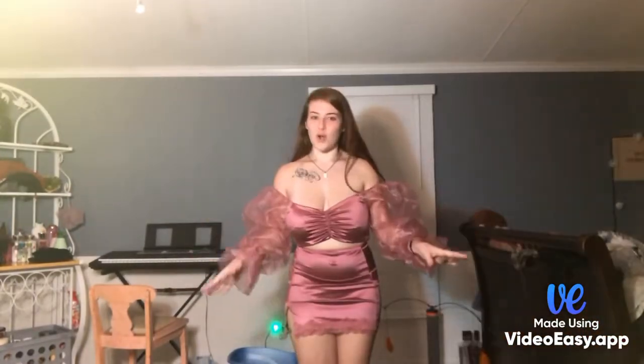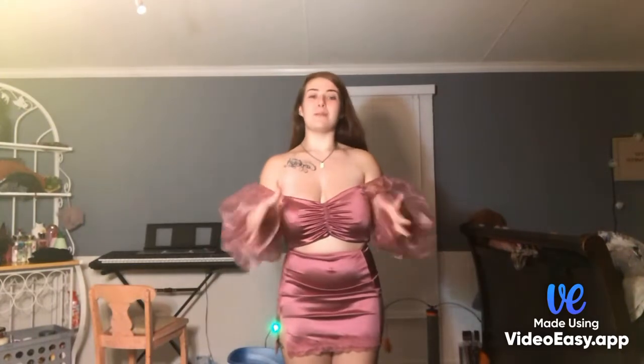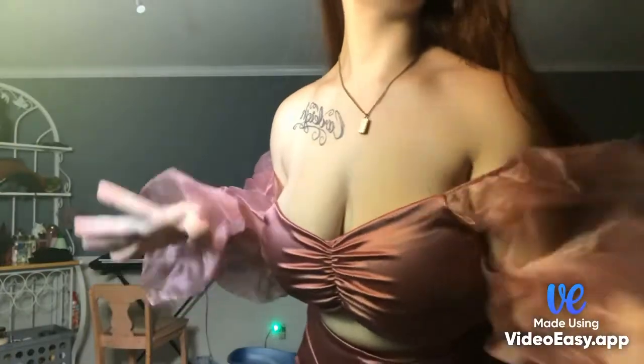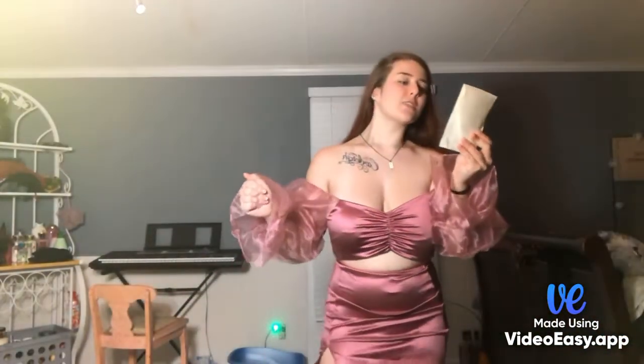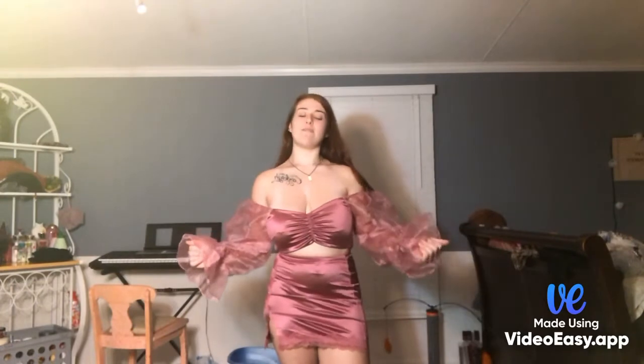We're on to the last and final outfit — I saved the best for last. I didn't think this was gonna be a moment but this IS a moment. This is called the Out With My Girls Satin Skirt Set in the color moth. I got a size large and this was $13.